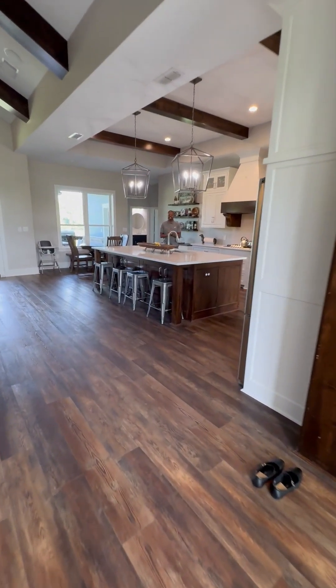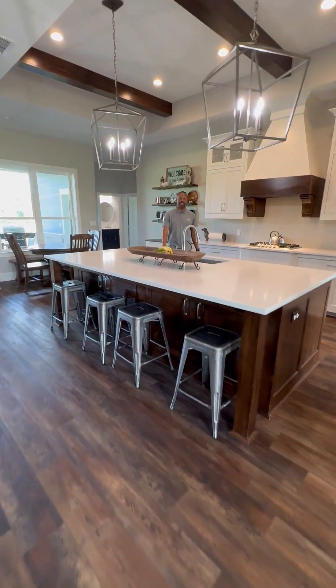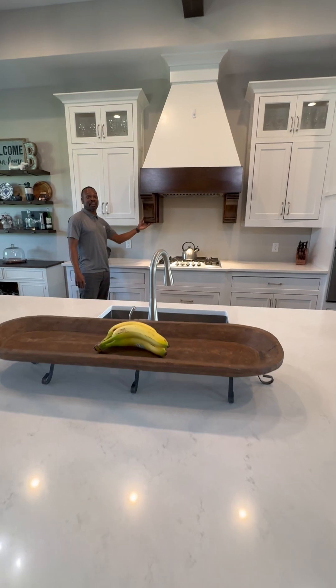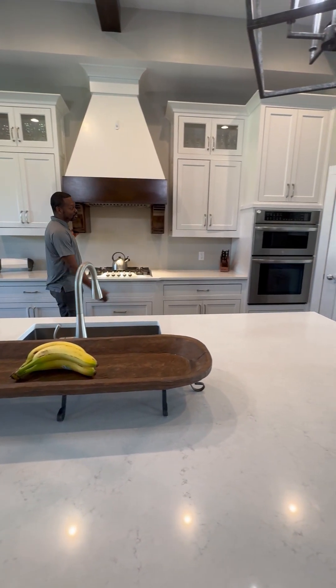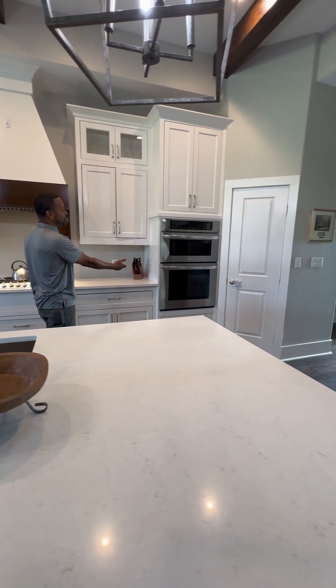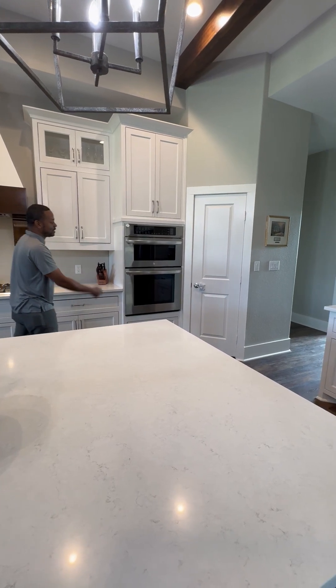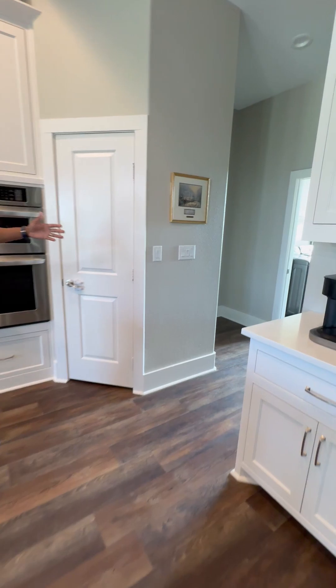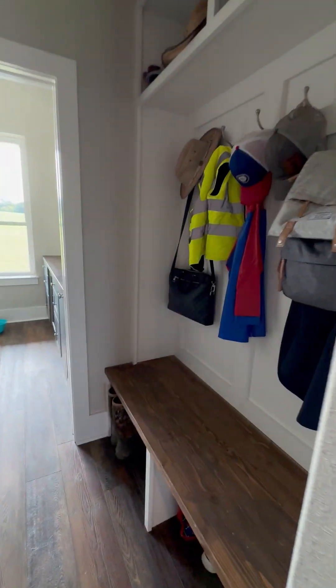In the kitchen, you have a massive island with a quartz countertop. You have a gas cooktop, hidden spice rack. You also have a built-in stove along with the microwave. We have a corner pantry here. Right off the kitchen, there is a mudroom with a utility room as well.